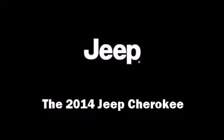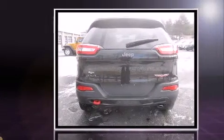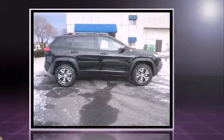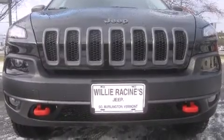Come test drive this 2014 Jeep Cherokee. Smooth gear shifts are achieved thanks to the refined six-cylinder engine, and for added security, dynamic stability control supplements the drivetrain. Four-wheel drive allows you to go places you've only imagined.